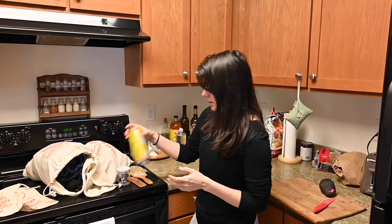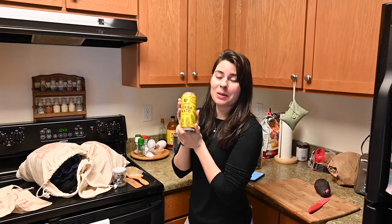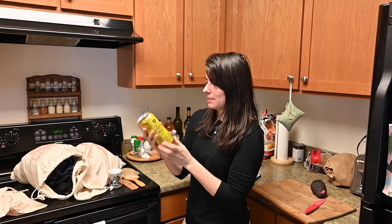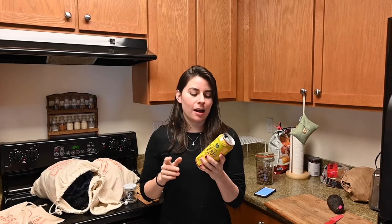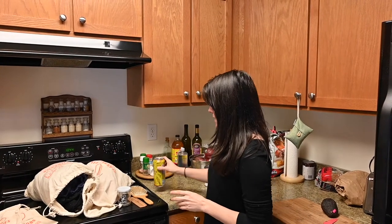But some things I do recycle include my almost daily yerba mate, which comes in an aluminum can — aluminum is actually very highly recyclable. So if I can find a drink that comes in an aluminum can, I'll choose that over glass, which can take more energy to recycle.